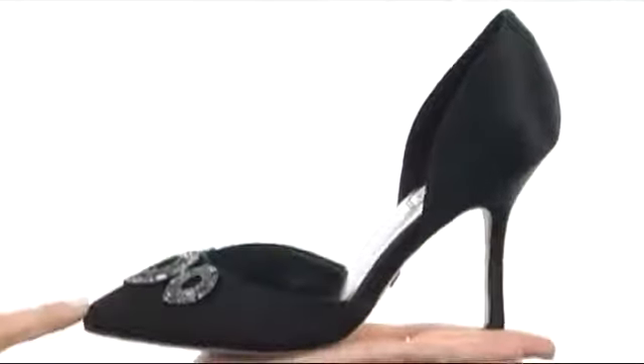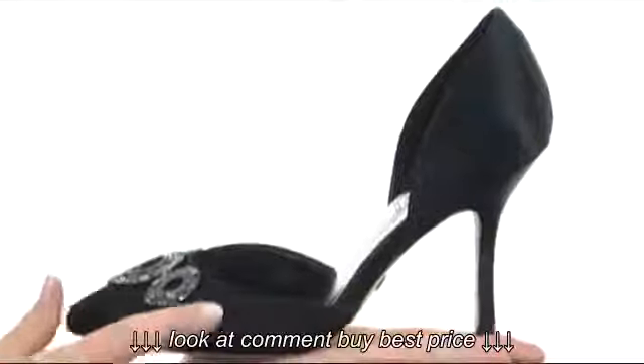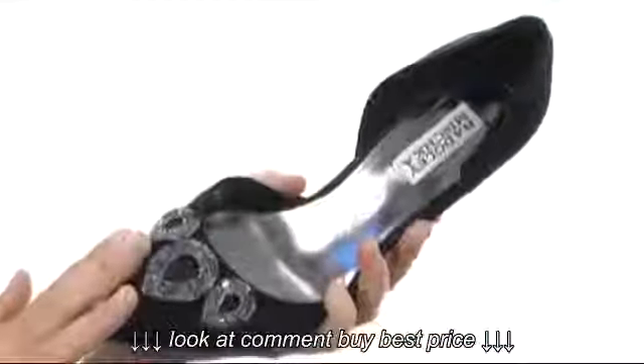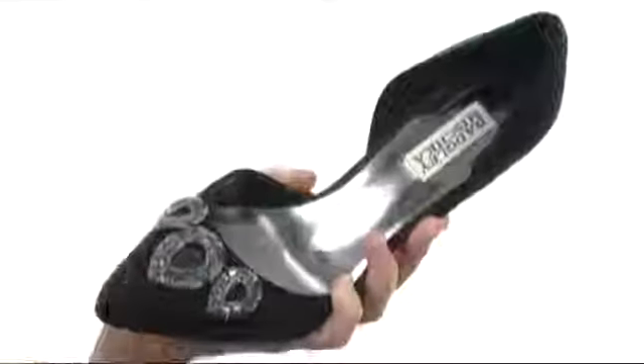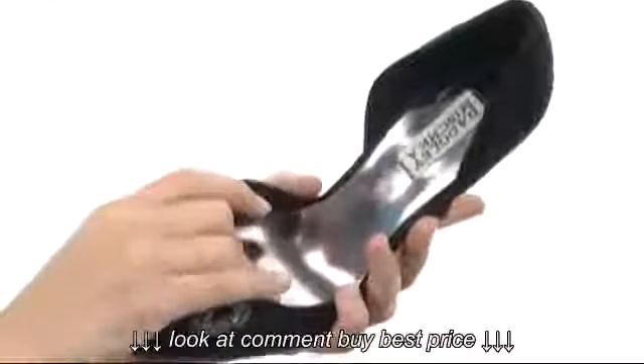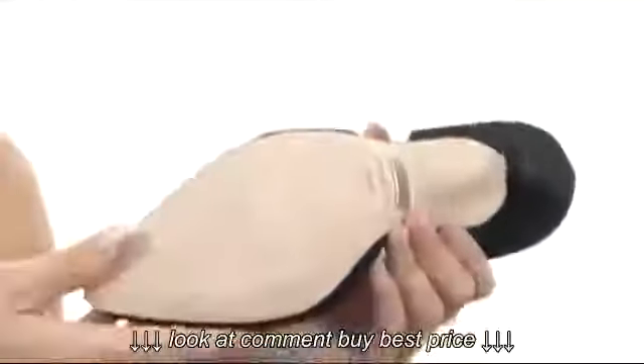This beautiful heel has a super soft and silky upper with a pleated design on the vamp and beautiful rhinestones to polish it off to a tee and make it beautiful jewelry for your feet. It does have a leather-covered footbed that's soft and squishy, and the outsole is also genuine leather.